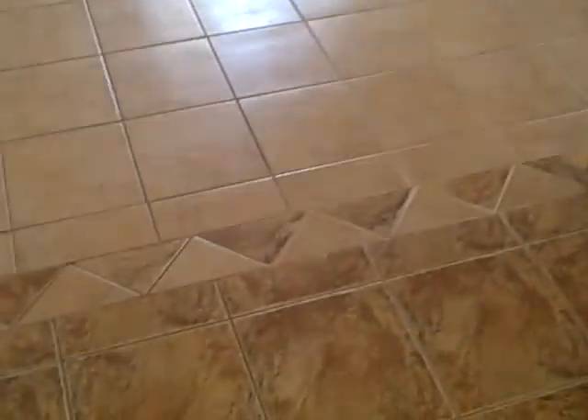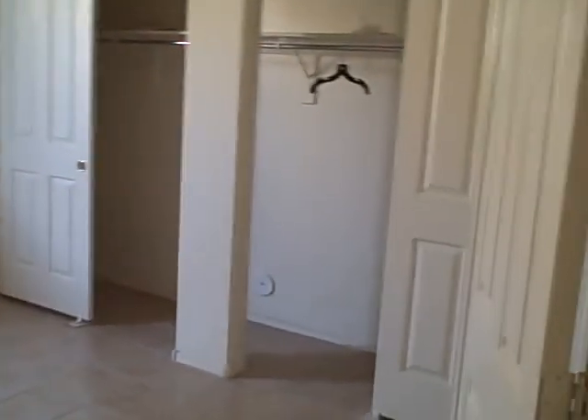This is the other bedroom. This one actually looks bigger than the master. The bathroom is just outside the door for this one.